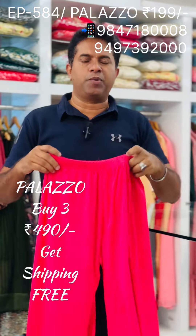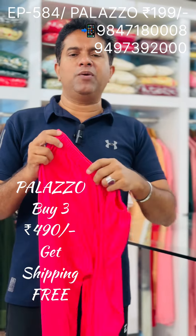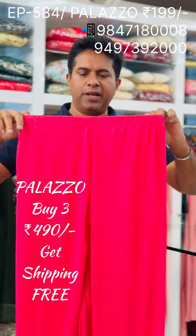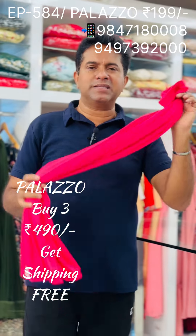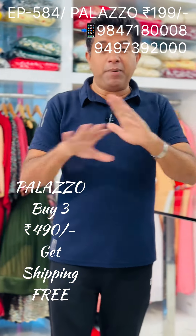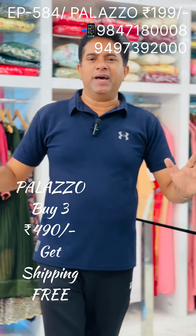You can stop anytime. Normally, weekly one or two videos we offer — that's a regular item. This is the annual clearance sale video. Maximum purchase and enjoy! Bye!